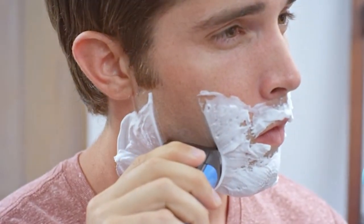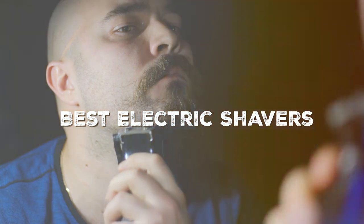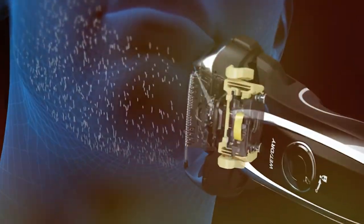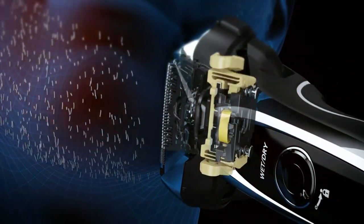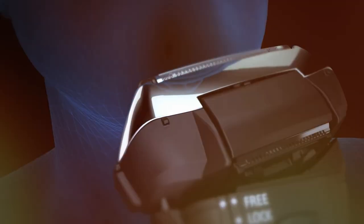Welcome, grooming enthusiasts, to our highly anticipated guide on the best electric shavers. We've meticulously combed through the market to bring you the finest grooming companions, ensuring you get the smoothest, most precise shave. Whether you're a seasoned groomer or new to the world of electric shavers, we've got the perfect recommendations for you. Join us as we unveil the top contenders in the world of men's grooming.